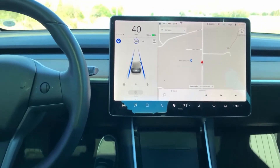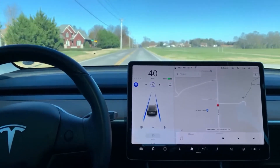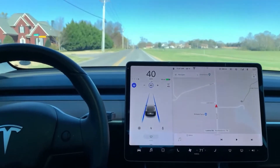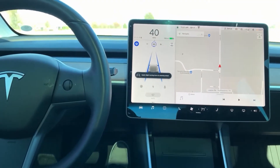I'll show you exactly how autopilot works, how to engage it, how to disengage it, as well as controlling your speed and how the vehicle will accelerate and decelerate.